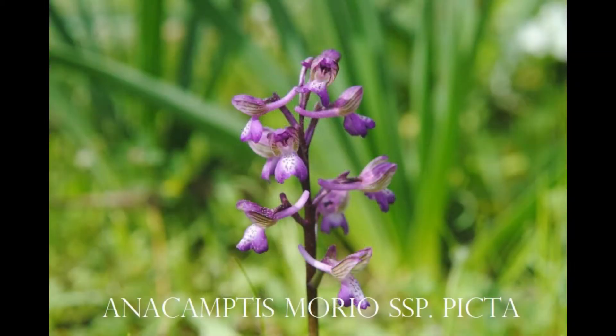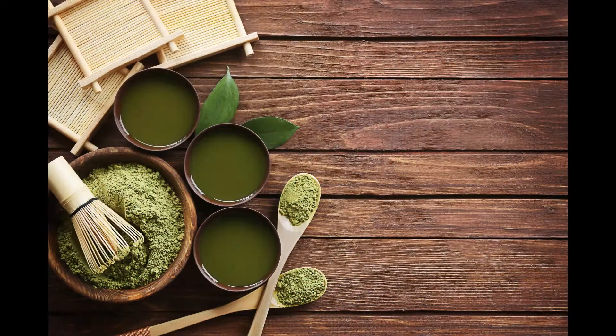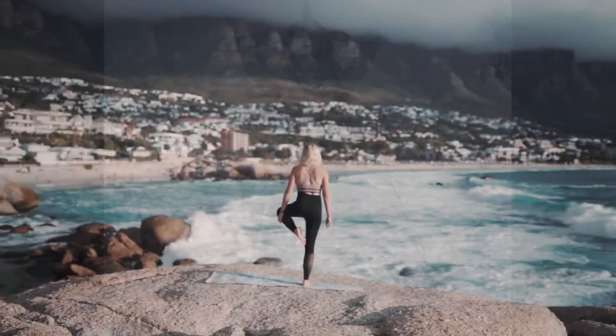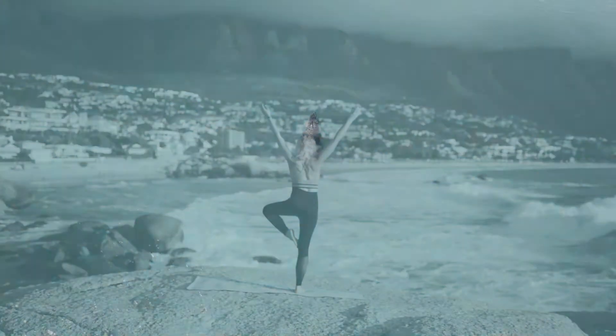Let's look at some perks that these therapeutic orchids could give us. These orchids by nature contain medicinal properties and can enhance both physical and emotional health. In conjunction with this, they also assist us to unwind and declutter our minds.